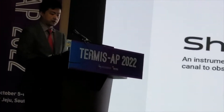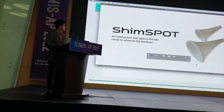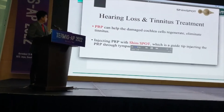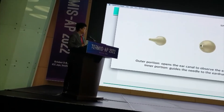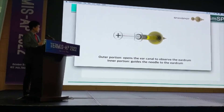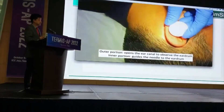I'm going to show you a video of how to use these things. You can see the inner portion and outer portion here. The outer portion offers the ear canal access to the ear drum, and the inner portion has a guide needle to the ear drum. This is PRP, and you can inject any kind of drugs or medications using this device.